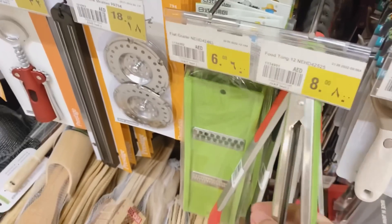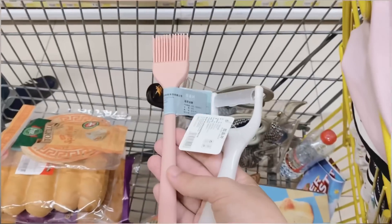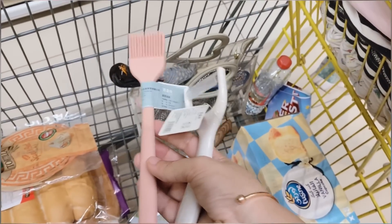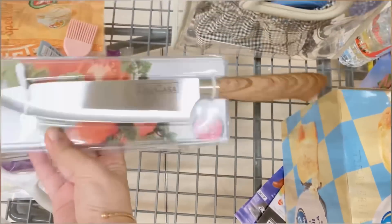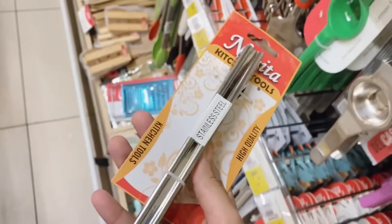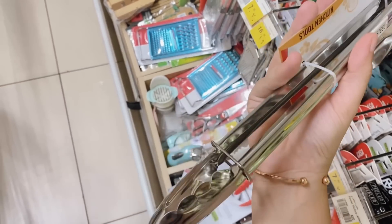I think I will get this chamta. I'm not sure — there's a brush here, and this is a peeler. We are going to try our desi stainless steel chamta. I totally forgot I was vlogging and in the middle of it there are only items in the kitchen.